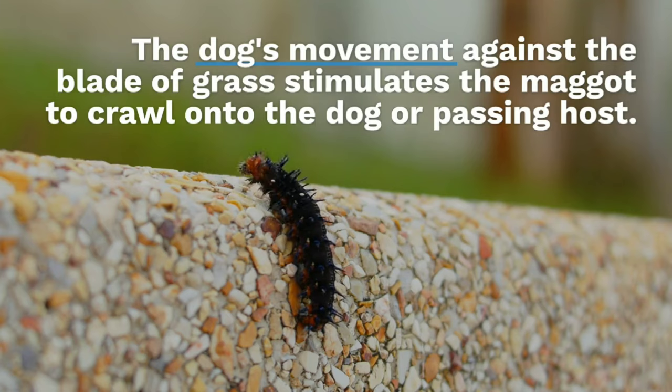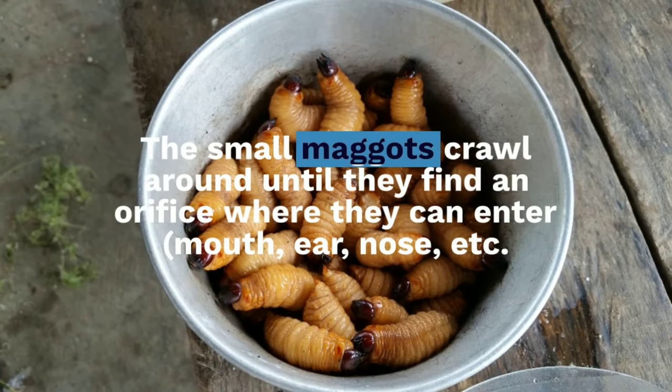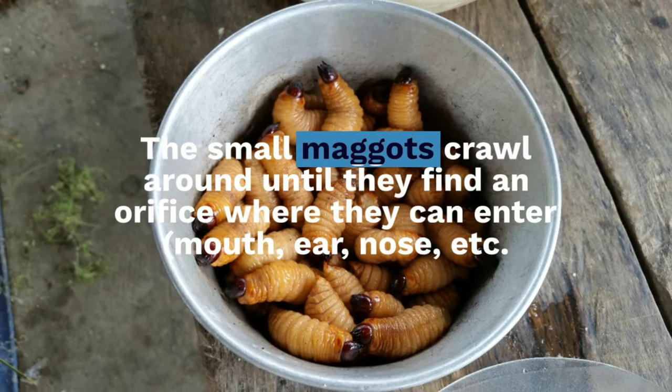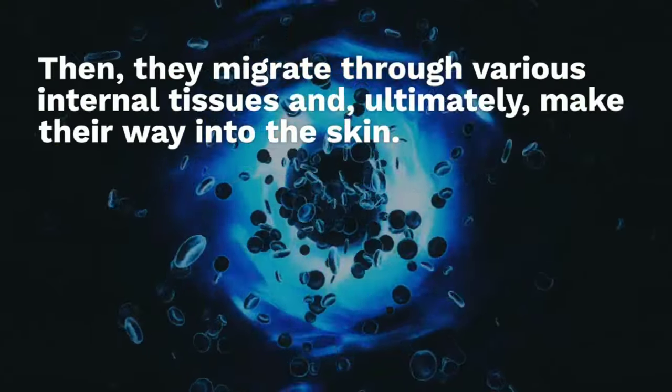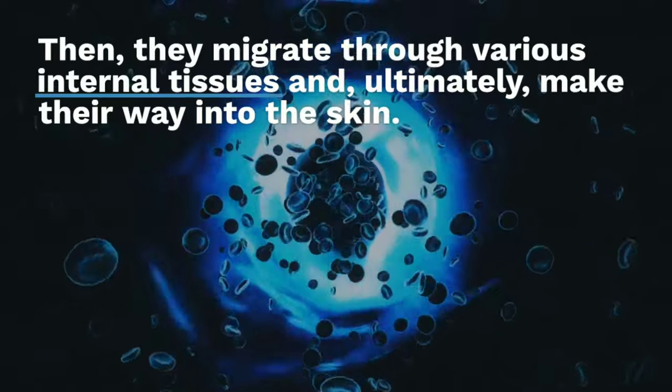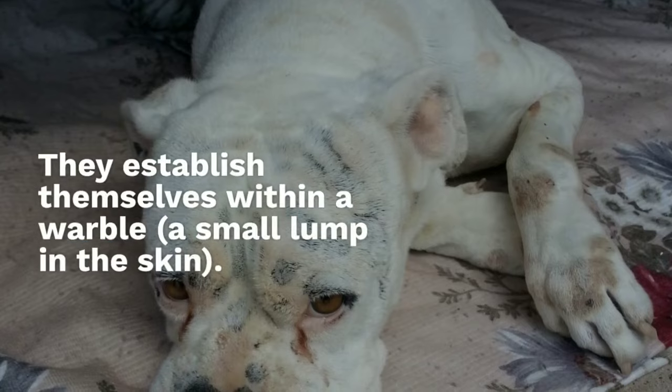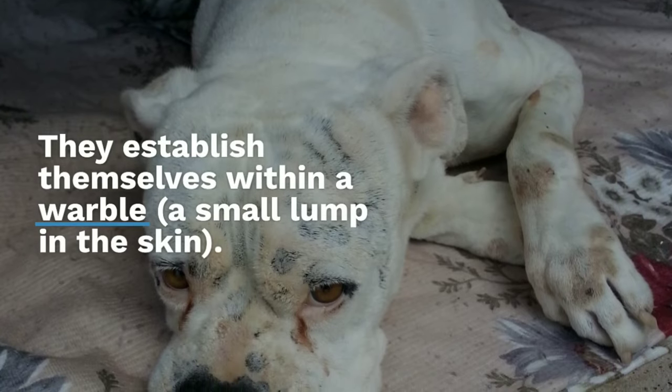The small maggots crawl around until they find an orifice where they can enter — mouth, ear, nose, etc. They then migrate through various internal tissues and ultimately make their way into the skin. They establish themselves within a warble, a small lump in the skin.